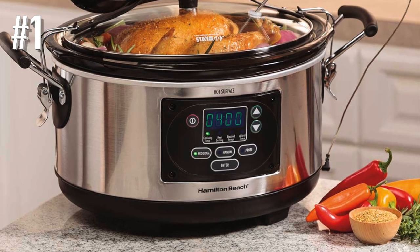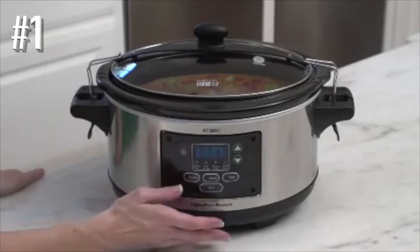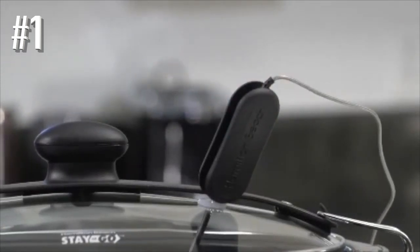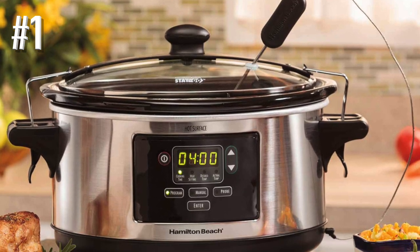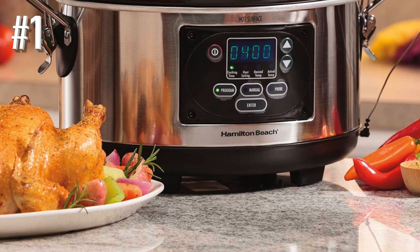There's a spoon that clips onto the unit to keep it from getting lost in transit. There are three settings: Program, which lets you set cooking time; Probe, which uses a temperature probe to determine doneness; and Manual, which lets you set high, low, or warm temperatures without a set cooking time. If you live in an area with frequent power glitches, this model will stay on during brief outages and keep cooking — or keep your food warm and safe until you get home.